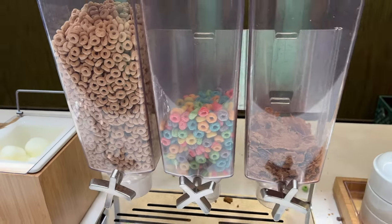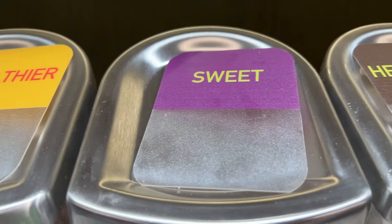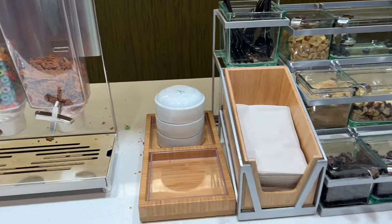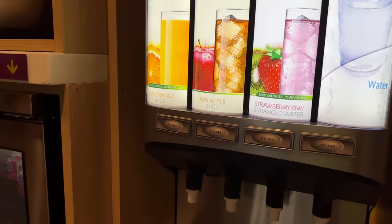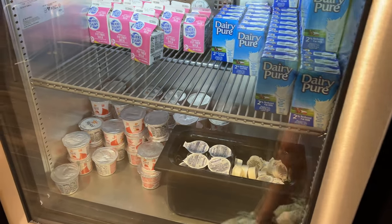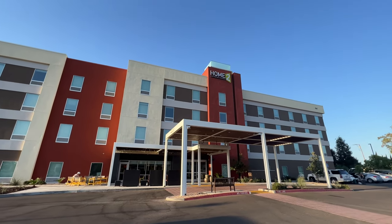This was the Hilton Clovis Fresno Airport location that we stayed at — that is the Home 2 Suites we have filmed throughout this video. However, we have stayed at a variety of Home 2 Suites across the country and really have found that it is one of our favorite places to stay. Do you prefer a hotel suite over a hotel room? Let us know.